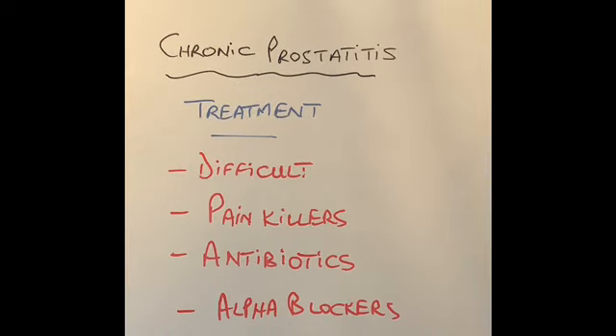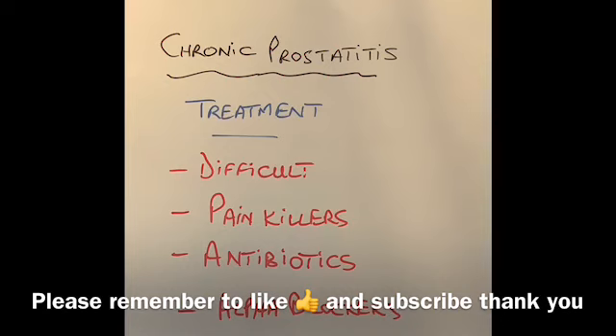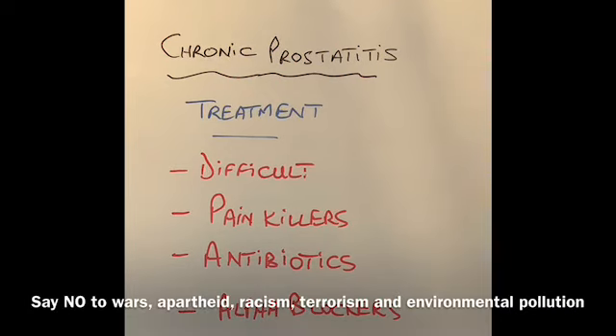That's all you need to know about prostatitis. Acute prostatitis is a serious condition, whereas chronic prostatitis is a quite debilitating condition that can last over a long period of time — months or even years. I hope you found this video informative. If you did, please give us a thumbs up and remember to subscribe. Thanks for watching, and until next time, take care.